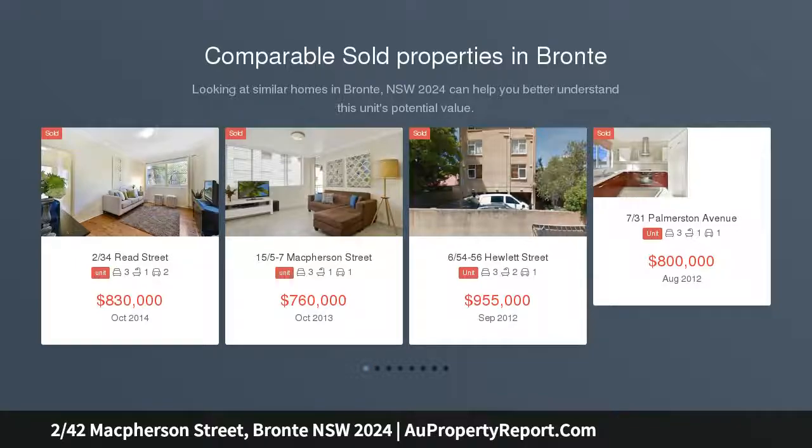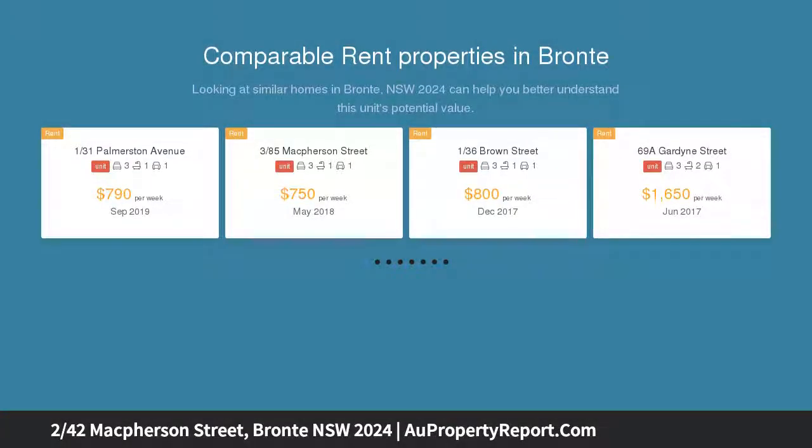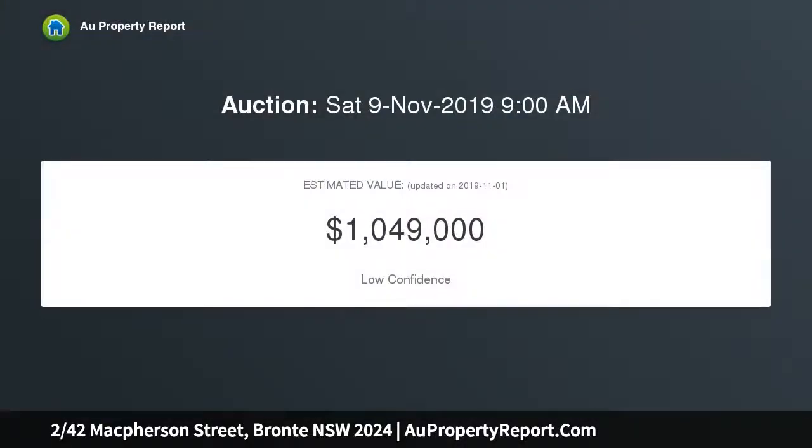Embracing natural light and coastal breezes, this oversized studio apartment ensures a lock-up and leave lifestyle, set on the first floor of a boutique complex. It's perched above an array of vibrant village lights, with Simpson Park just over the road.